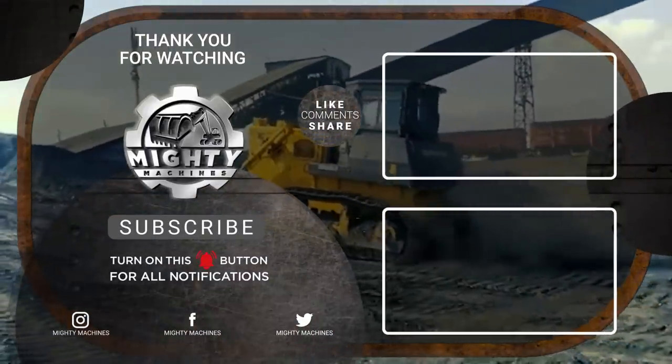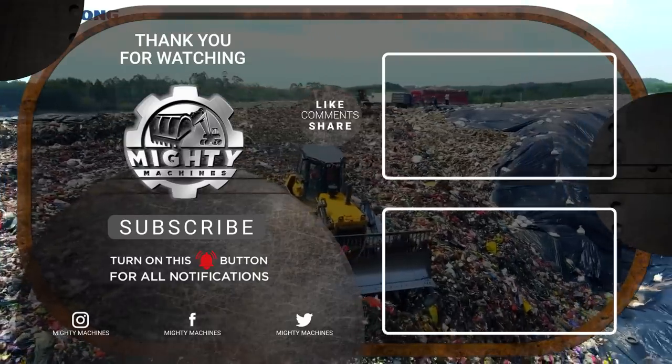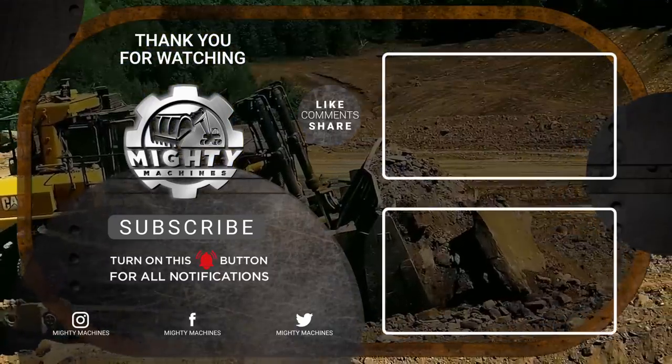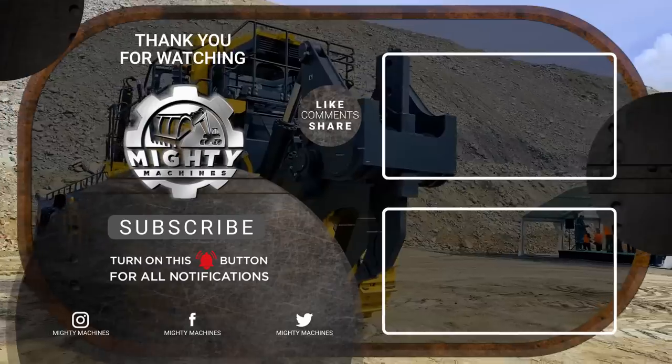This is the end of our list on the 10 different bulldozers that offer beyond the limits of power and size.